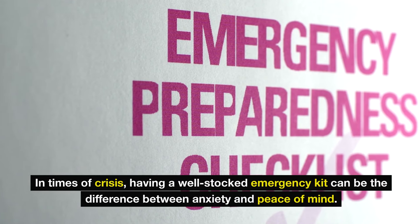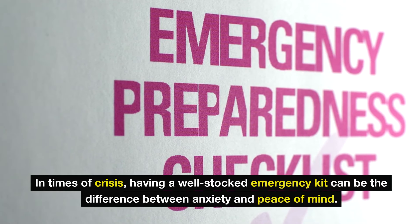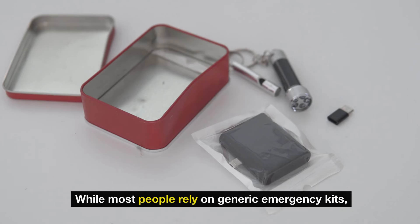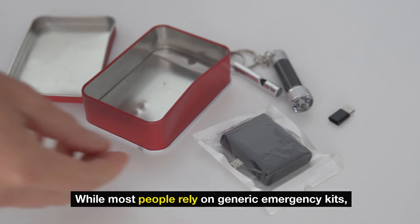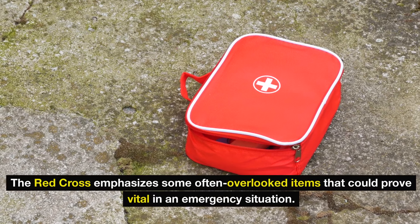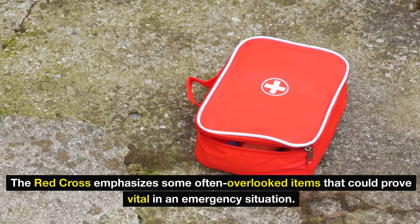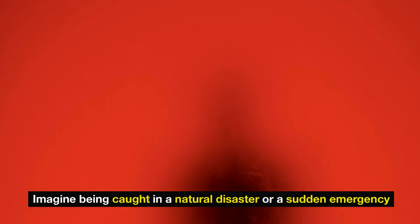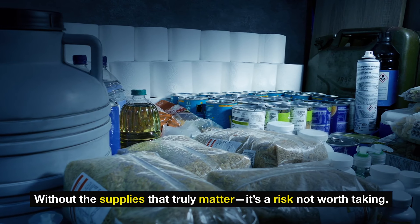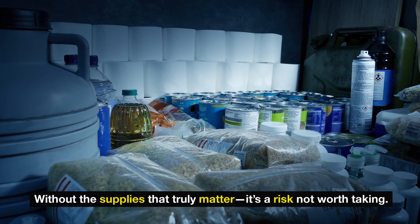In times of crisis, having a well-stocked emergency kit can be the difference between anxiety and peace of mind. Yet how prepared are we really? While most people rely on generic emergency kits, the Red Cross emphasizes some often overlooked items that could prove vital in an emergency situation. Imagine being caught in a natural disaster or a sudden emergency without the supplies that truly matter. It's a risk not worth taking.